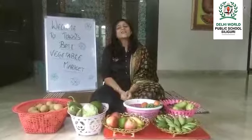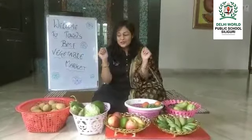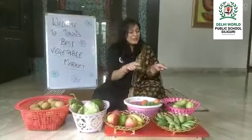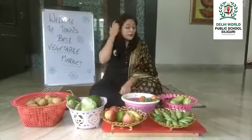Hello everyone! Today I am going to take you on a tour of a vegetable market. Here you can see all your favorite vegetables.